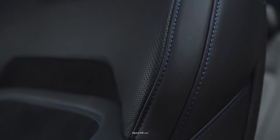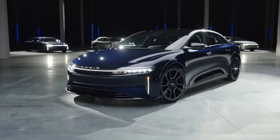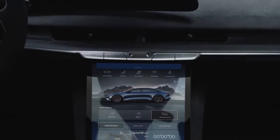Lucid Air is among the newest entries to the EV market. The Lucid Air Sapphire created a lot of stir when it first came out, and now we have an even more exclusive Sapphire version that has taken the world by storm.